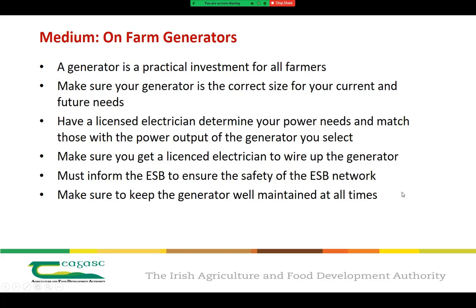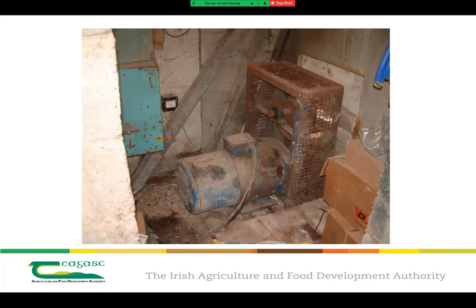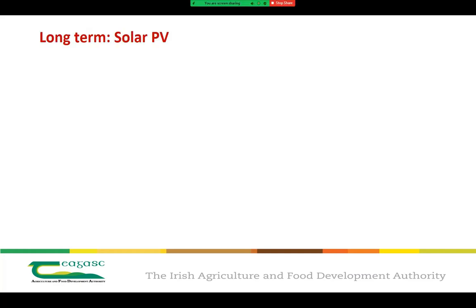If using a generator as your main source of energy supply, you must inform the ESB to ensure the safety of the ESB networks. Make sure the generator is well maintained and serviced at all times. A generator put in from day one may not have received much TLC since then, so if you are relying on your generator, make sure it is well maintained and serviced regularly.